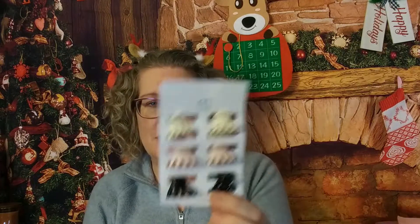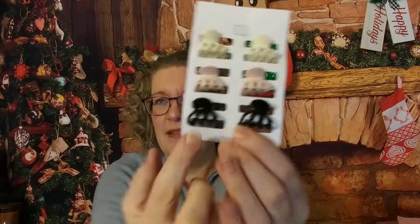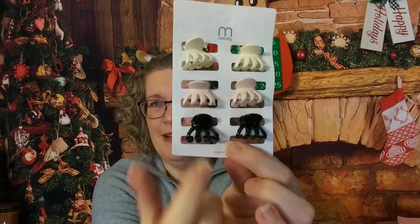Emily got her clips and mom got hers! I like these to pull the center part of my hair back when it's falling in my face. I had like six or eight black ones from Dollar Tree for years and I finally broke the last one, so it's time to replace them.